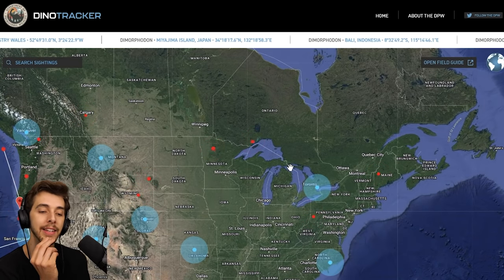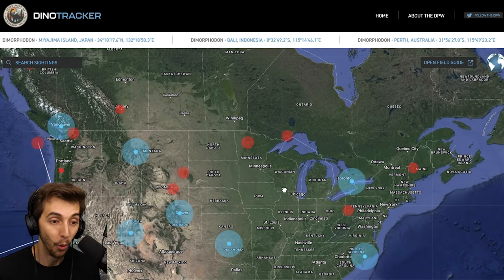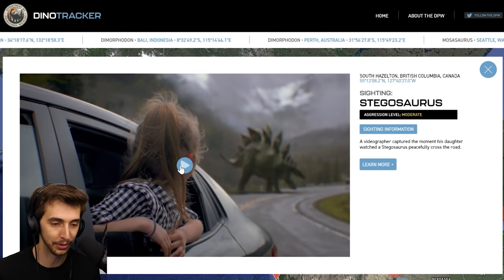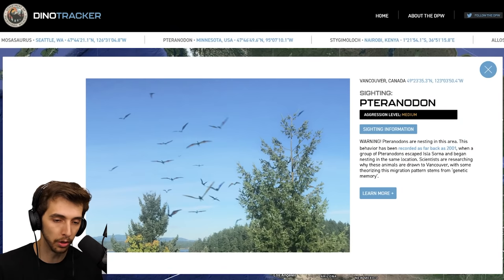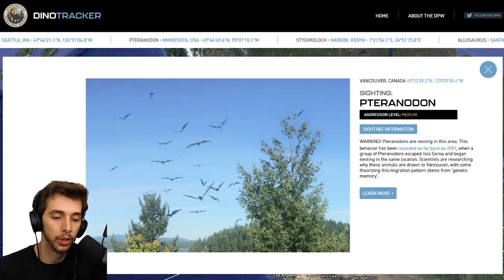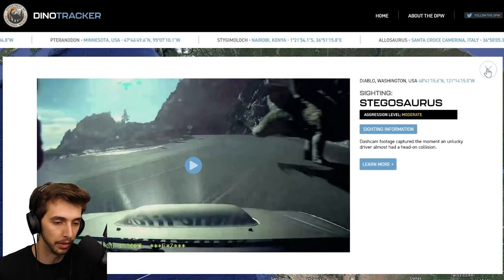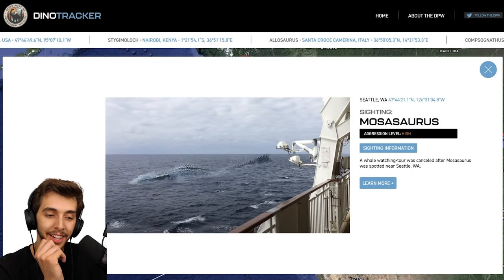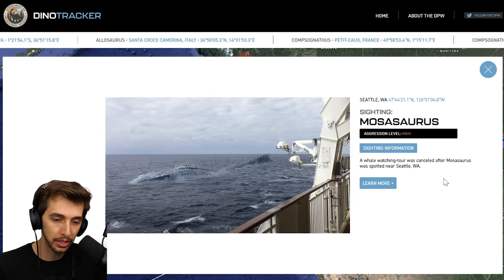There's something said about dinosaurs coming back from Isla Sorna — there's a chance there's a Spinosaurus in here. We gotta find it. British Columbia — oh this is a video. Wow, this looks way too cinematography-esque and professional. A videographer captured the moment his daughter watched a Stegosaurus peacefully cross the road. Warning: Troodons are nesting in this area — this behavior has been recorded as far back as 2001. I think we've seen that one as well. Oh this is interesting — the Photoshop could be a little bit better on the Mosasaur there.